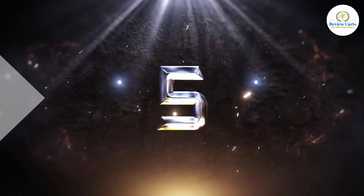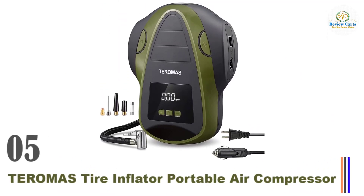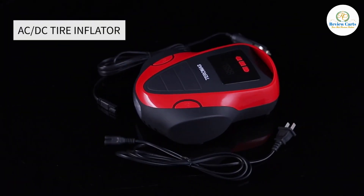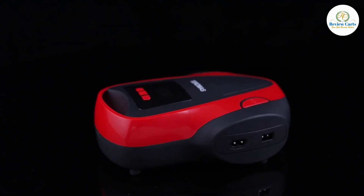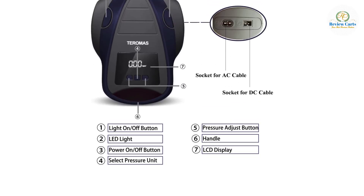Number 5: Turoma's Tire Inflator Portable Air Compressor. Turoma's unique AC or DC design features a 12-volt car cigarette lighter plug as well as a 110–120-volt wall plug for home outlet, making this inflator more useful since you can use it anywhere.